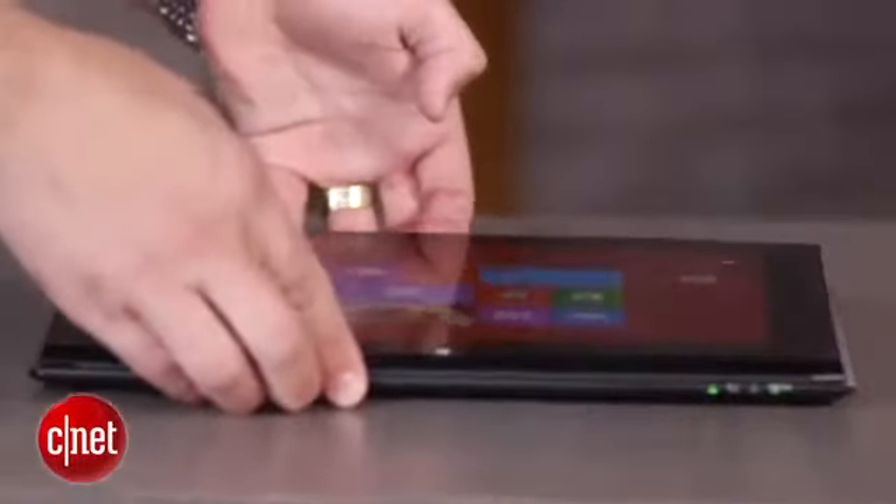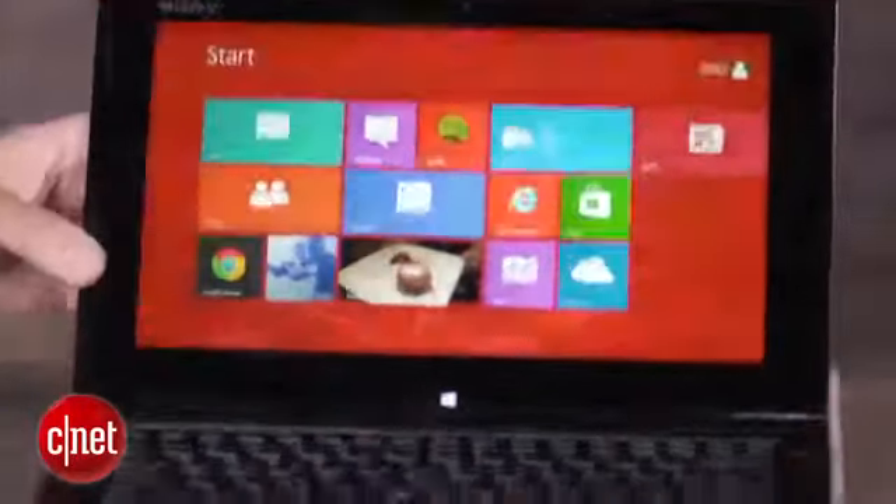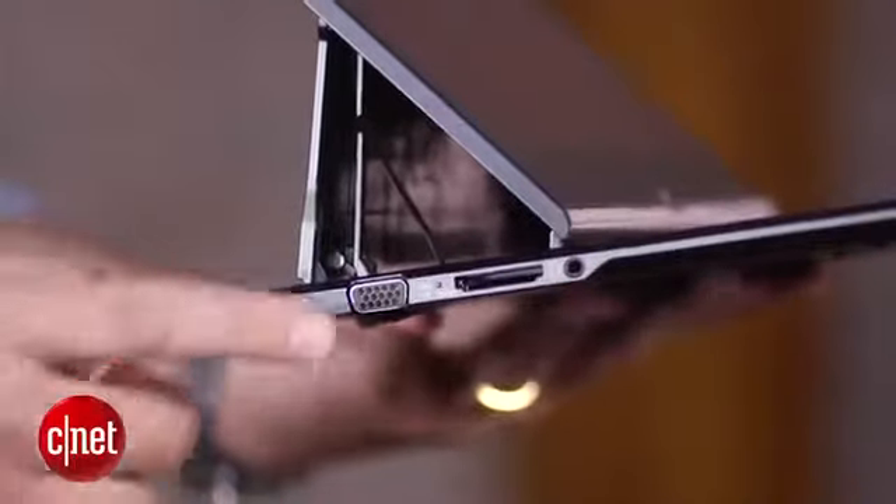Plus, once it is open, you can't adjust the screen angle at all, and it looks kind of cheap with hinges and springs and cables showing. It just looks unfinished.